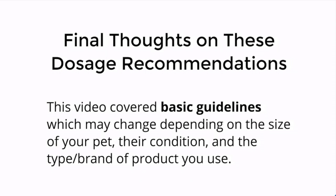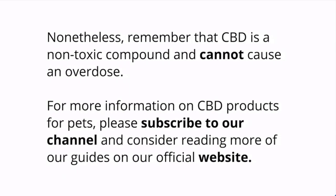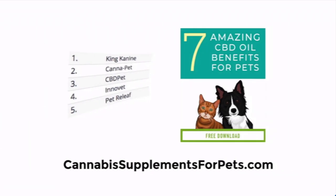Here are some final thoughts on these dosage recommendations. This video covered basic guidelines which may change depending on the size of your pet, their condition, and the type or brand of product that you use. Nonetheless, remember that CBD is a non-toxic compound and cannot cause an overdose. For more information on CBD products for pets, please subscribe to this channel and consider reading more of our guides on our official website. You can head over to CannabisSupplementsForPets.com where you can find a ranking report on the top CBD oils for pets.